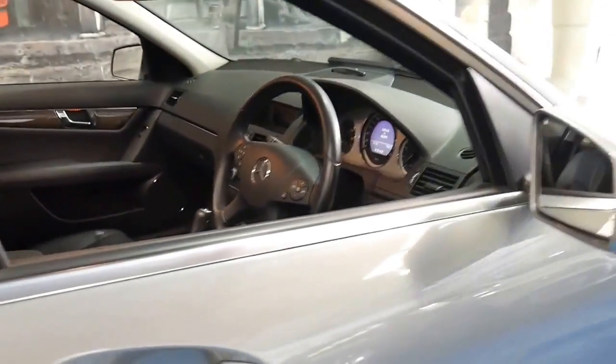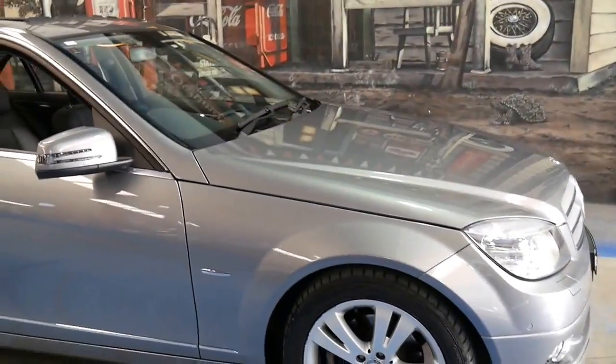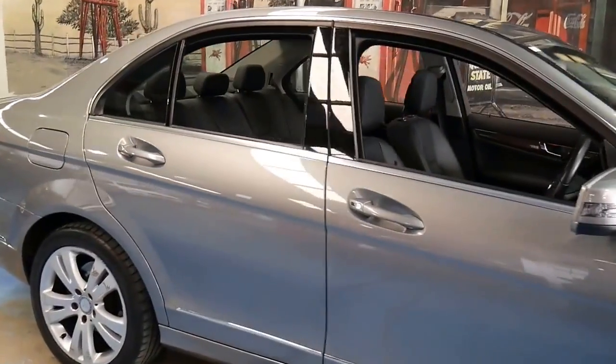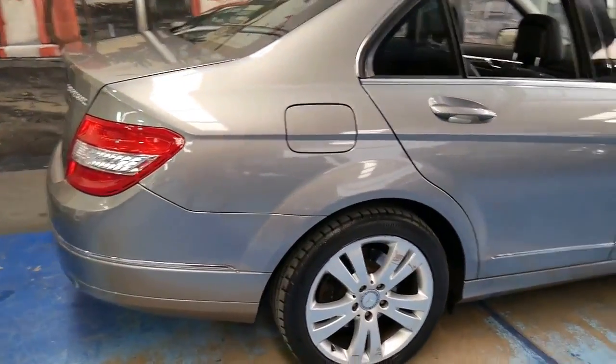It's got the Harman Kardon sound system and Xenon lights. It's got a very nice set of Continental tyres and the original factory Avant-Garde wheels. It's grey in colour with black interior, which is certainly a very good colour combination, and this car has also been fitted with a sunroof.